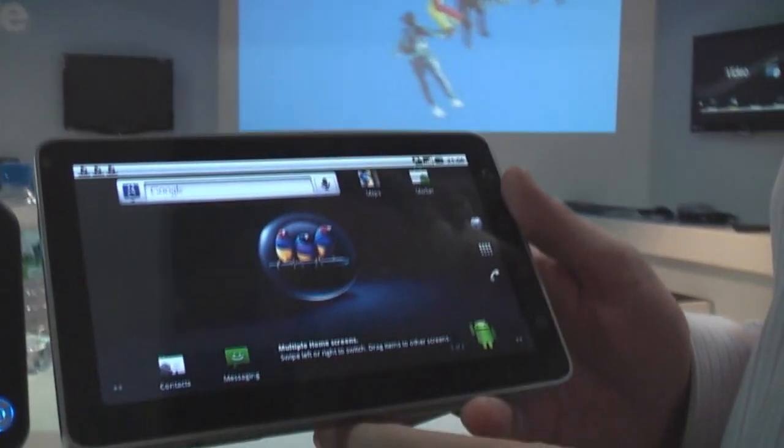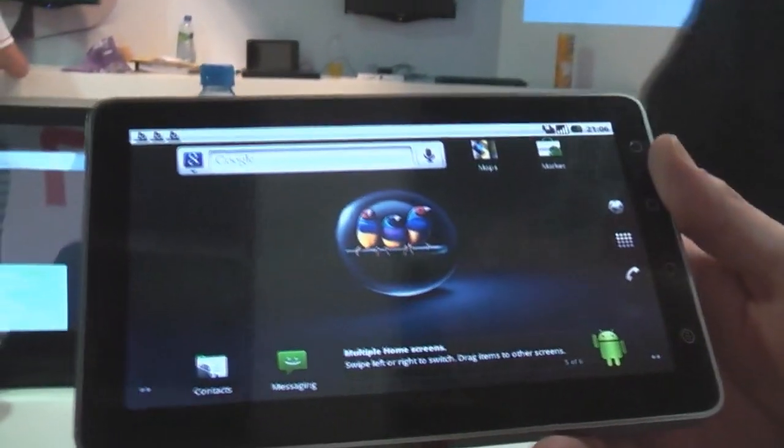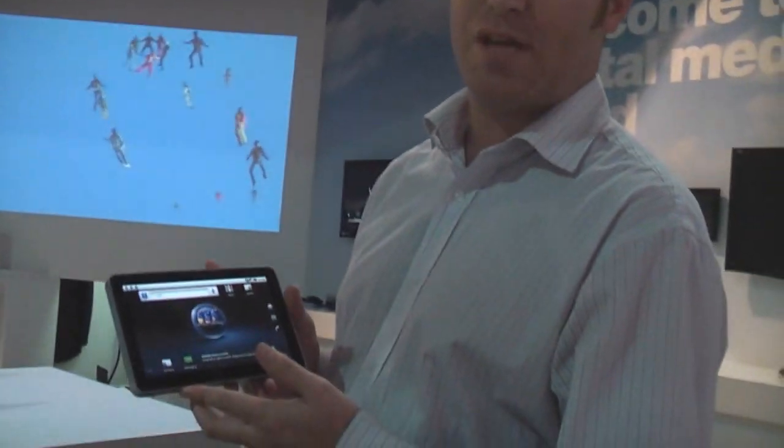He's going to show the new ViewPad 7. That's right, it's a world's first for us — the world's first 7-inch Android 2.2 tablet with full phone functionality.